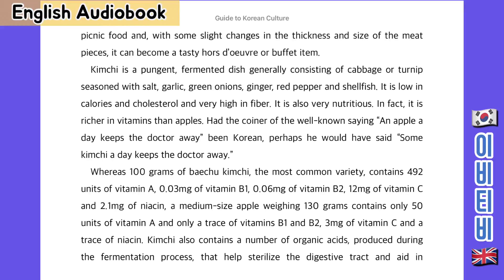Kimchi is a potent fermented dish generally consisting of cabbage or turnip seasoned with salt, garlic, green onions, ginger, red pepper and shellfish. It is low in calories and cholesterol and very high in fibre. It is also very nutritious — in fact, it is richer in vitamins than apples.